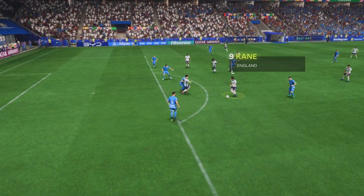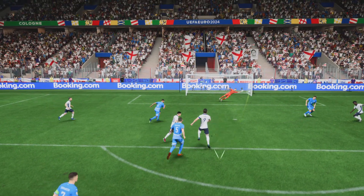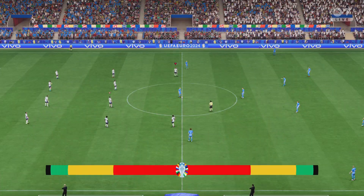Well, just watch this again. Look how Kane beats his man, and Kane's strike is absolutely perfect — pace, power and accuracy. What a player he is.